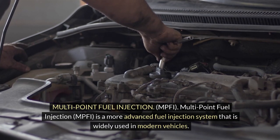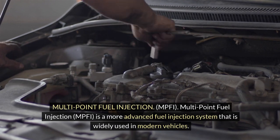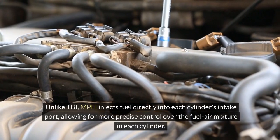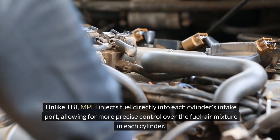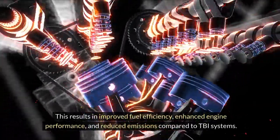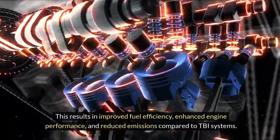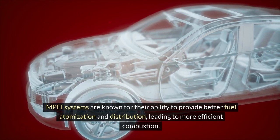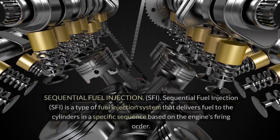Multipoint fuel injection (MPFI) is a more advanced fuel injection system widely used in modern vehicles. Unlike TBI, MPFI injects fuel directly into each cylinder's intake port, allowing for more precise control over the fuel-air mixture in each cylinder. This results in improved fuel efficiency, enhanced engine performance, and reduced emissions compared to TBI systems. MPFI systems are known for their ability to provide better fuel atomization and distribution, leading to more efficient combustion.